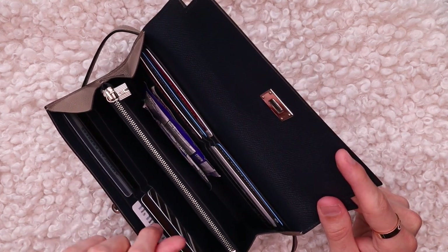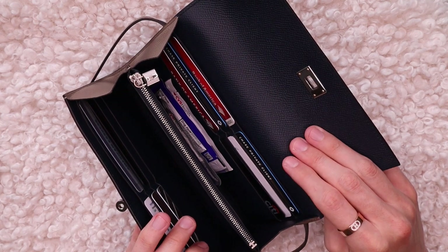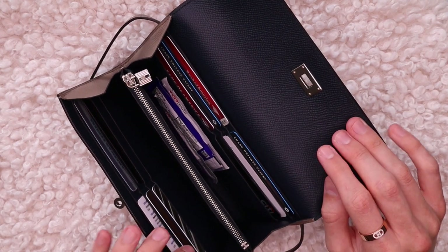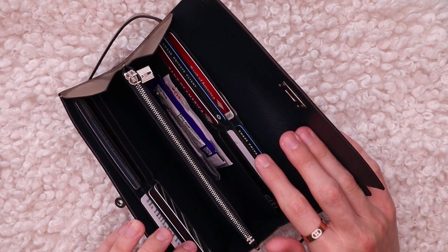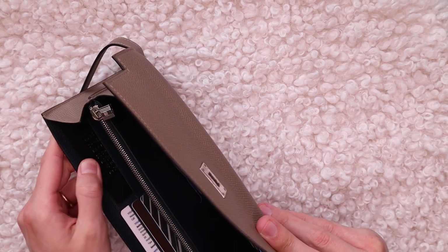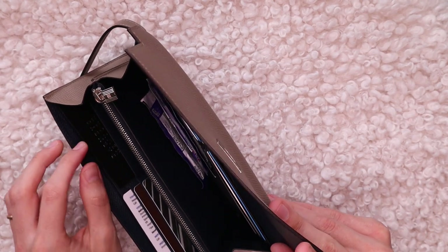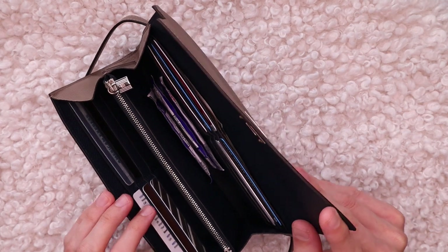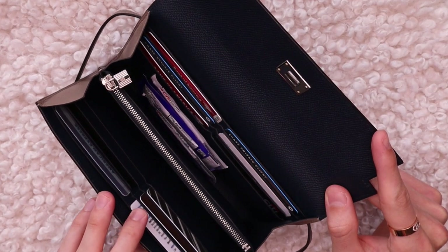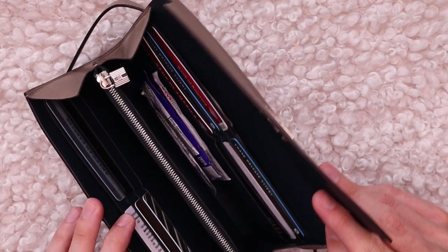First of all, you have six credit card slots on each side — six here and then another six here. If you have more cards than that, you can actually double up and stack two cards on top of each other. So you can fit at least 12 credit cards, loyalty cards, whatever you have. Just to show you how old this wallet is — I still have my Barneys credit card in here, and Barneys hasn't been around for years. It's a really comfortable and easy way to lay out all of your cards. If you like to keep your wallet organized and always want to reach for specific ones, you'll absolutely love the way this is set up.